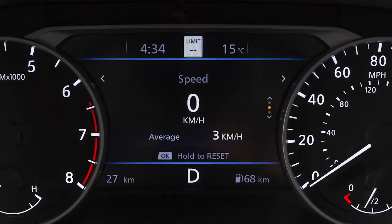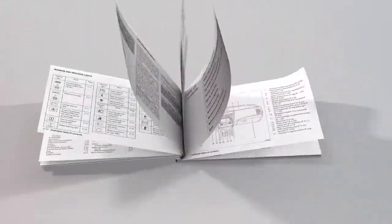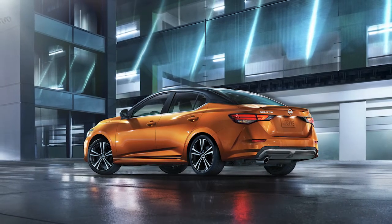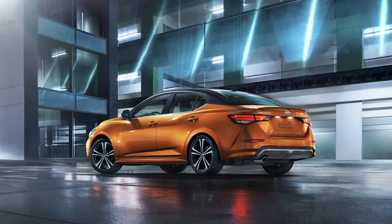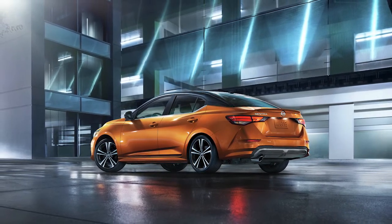If your vehicle is not equipped with this instrument panel, please see your Owner's Manual for more information. The Intelligent Driver Alertness is a system which helps detect driver fatigue and decreased attentiveness and encourages the driver to take a rest.